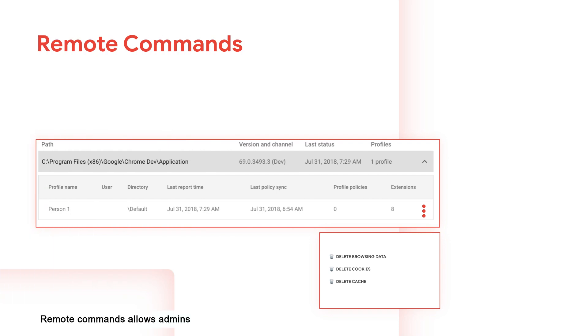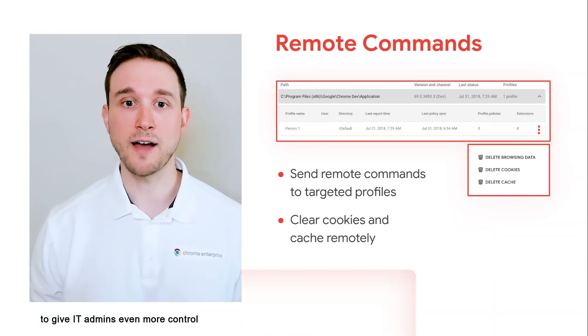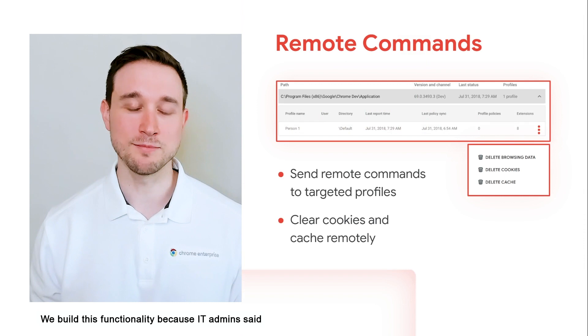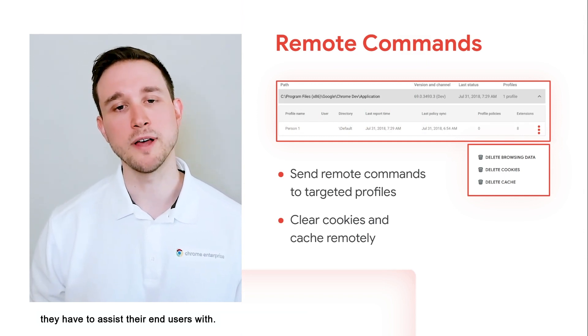Remote Commands allows admins to choose the profile they want to target and then send a remote command down to the browser. Our initial set of remote commands lets you clear browser data remotely. We'll be adding more commands in the future to give IT admins even more control to assist their end users from afar. We built this functionality because IT admins said that clearing cookies and cache are the most common tasks they have to assist their end users with.